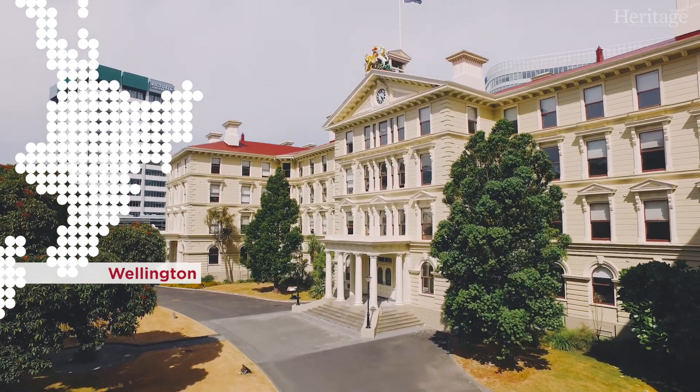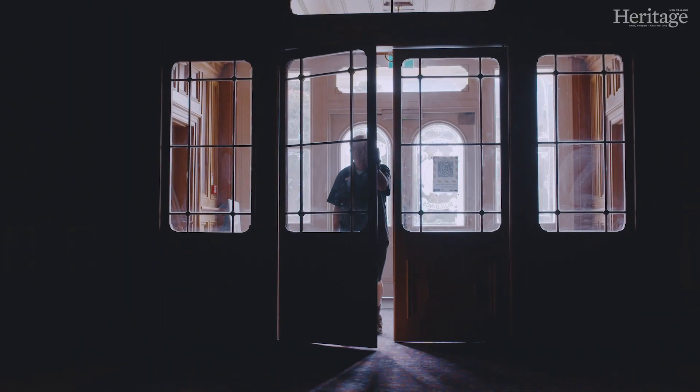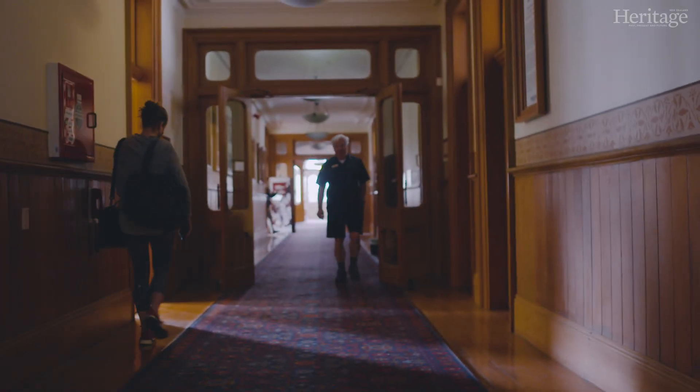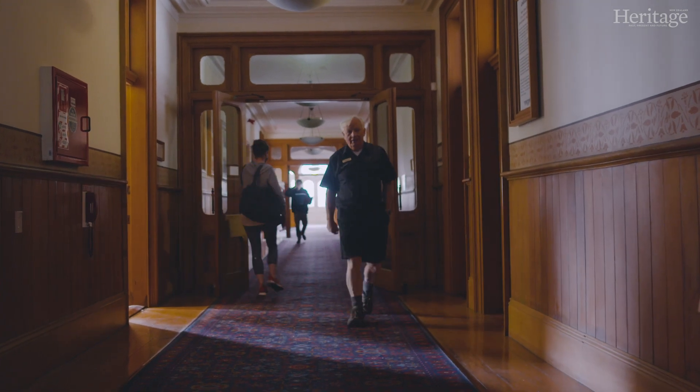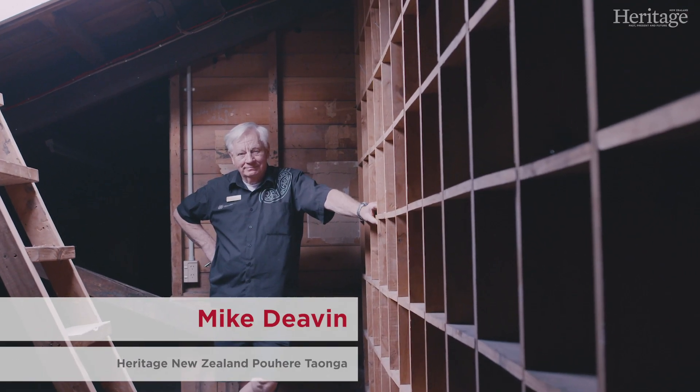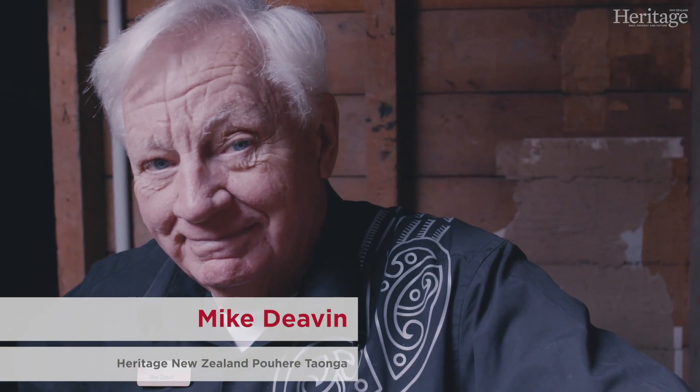A lot of people don't associate graffiti with this historic building and it amazes them when they find that we do have it. The majority of the graffiti in this building will be found in the attic. There is some left by tradesmen, some by the clerks, the junior clerks who had to do the filing in the attic, and there's a whole variety of it.